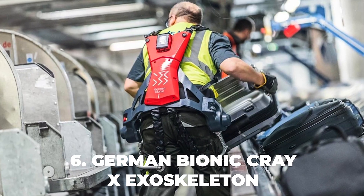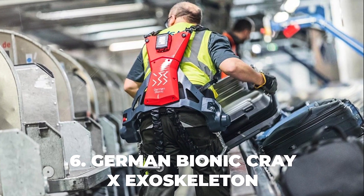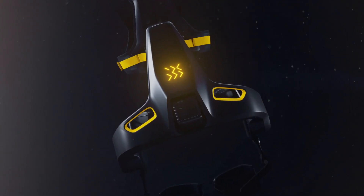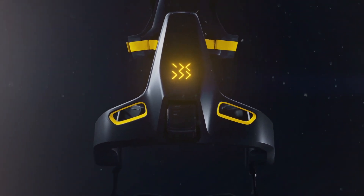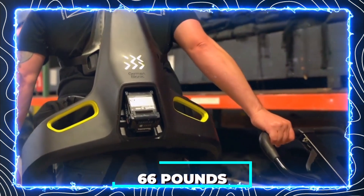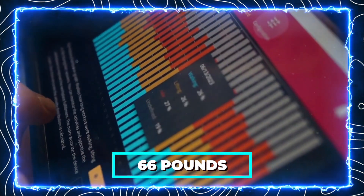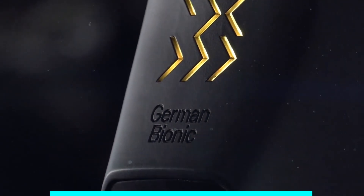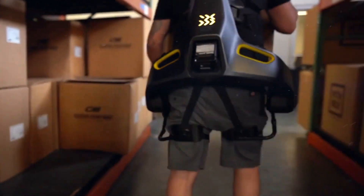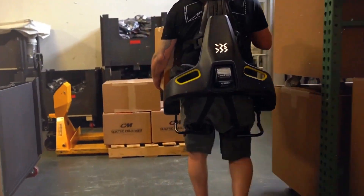Number 6: German Bionic Cray-X Exoskeleton. A smart and powerful exoskeleton that supports workers in heavy lifting tasks. It is the world's first connected exoskeleton that uses artificial intelligence and cloud computing to optimize its performance and safety. The Cray-X can provide up to 66 pounds of support per lifting movement and reduce the risk of back injuries. It also features active walking assistance, IP54 waterproofing, and a 40-volt battery system with hot swapping capability.